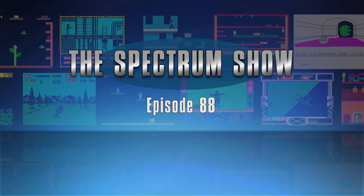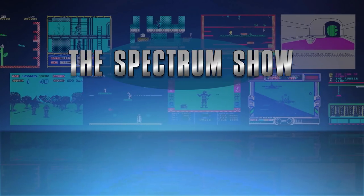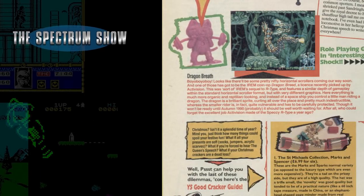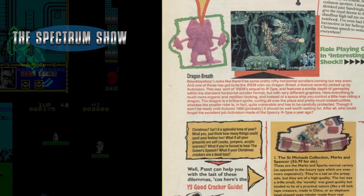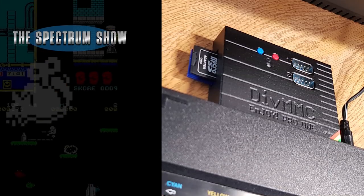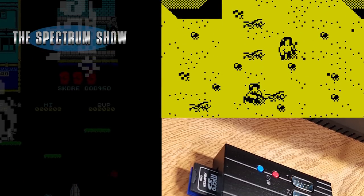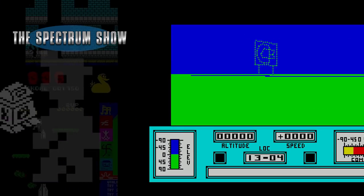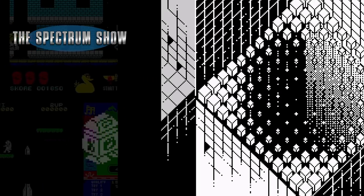Hello and welcome to the Spectrum Show. Coming up in this episode we get all the news and top selling games from December 1989. I review the DivMMC Enjoy Pro 1, I play some games, have a chat to Jeff and end with some demos. But first, here's the news.